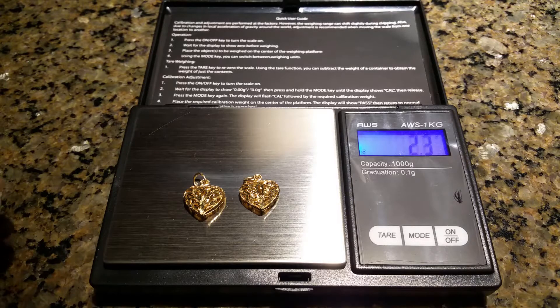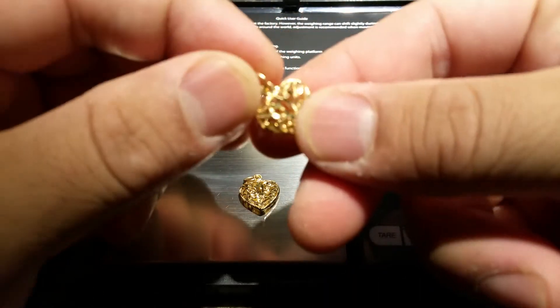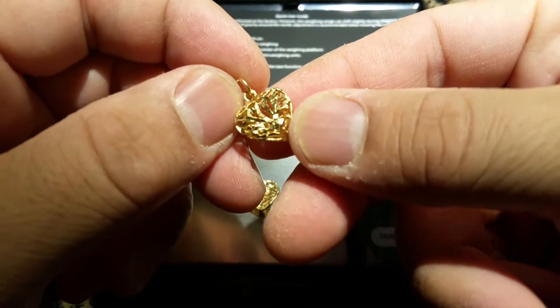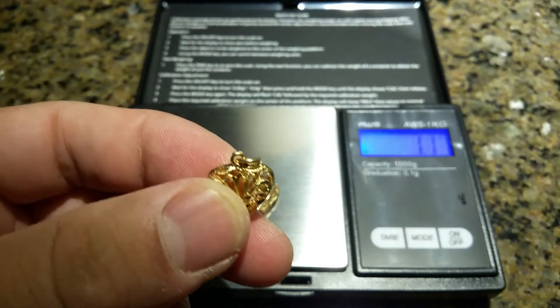Alright guys, got another gift for the twins — this came from a family friend, just wanted to share with you guys. So these are little pendants, really cute, heart-shaped. They're stamped 14k, it's super hard to see.